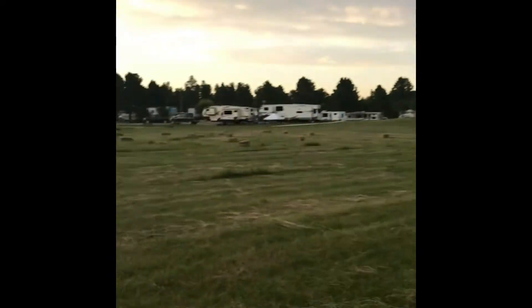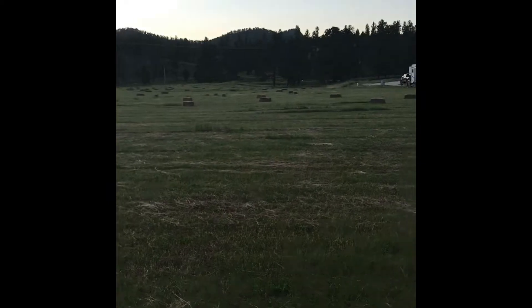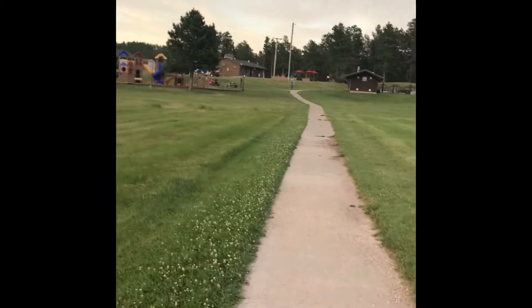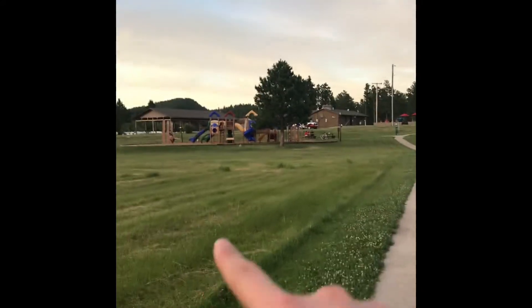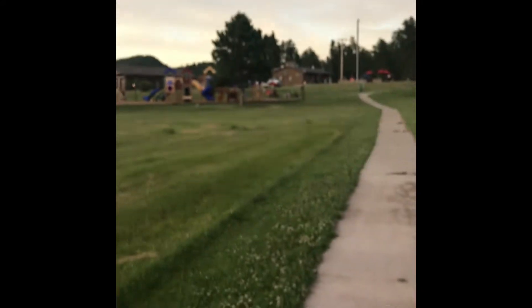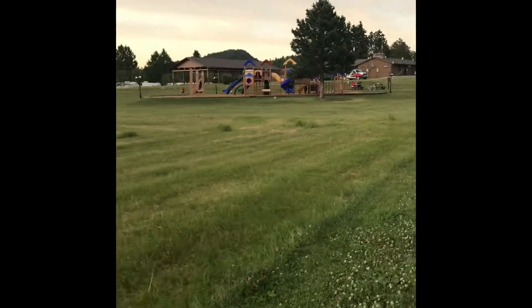Over here you can see a bunch of hay bales that have been baled — they're very amazing. Over here we have the park, and then the pool is right next to it.